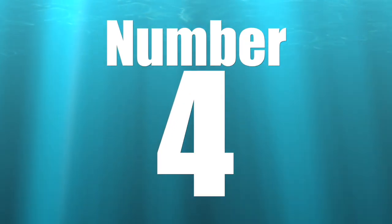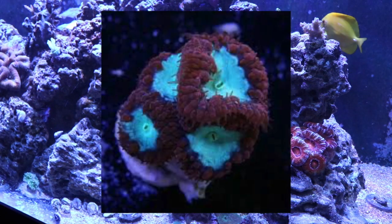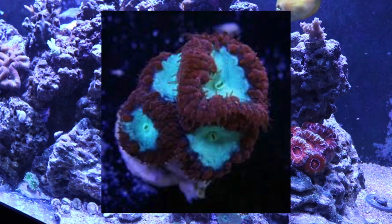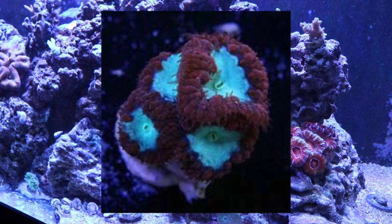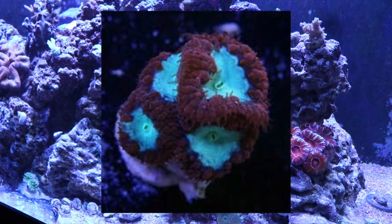Coming in at number 4 is the Blastomussa — they called it a pineapple coral, but to me it's a Blasto. It's an LPS coral very similar to a Duncan, though its growth pattern is a bit different and it often looks like an open brain. They are known to do polyp bailout, where the polyp detaches from the skeleton and can restart in a completely different section of the reef tank, which is very interesting. Lots of different colorations, very beautiful and very hardy — an ideal candidate for a small reef tank.